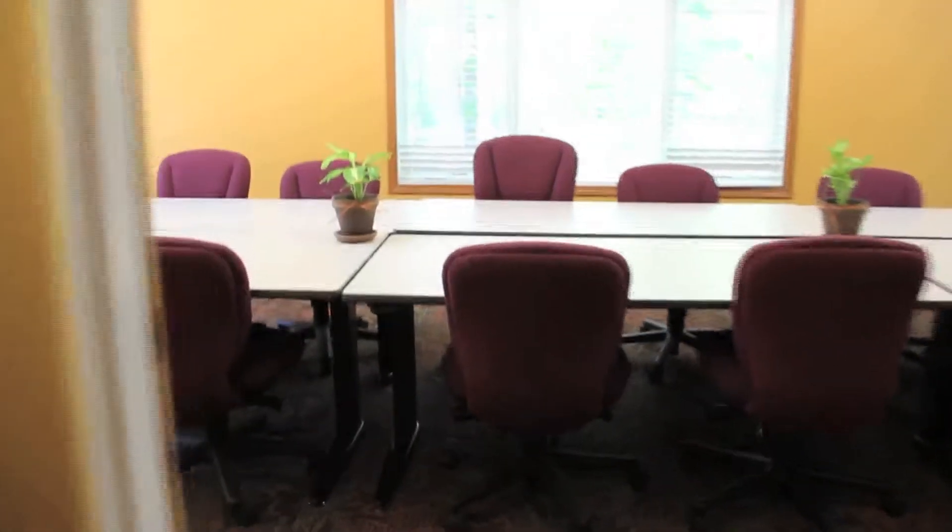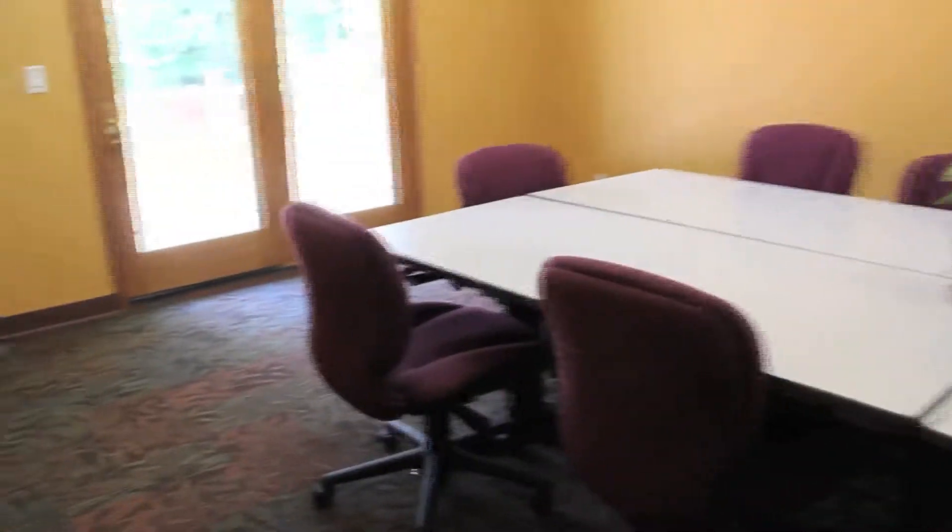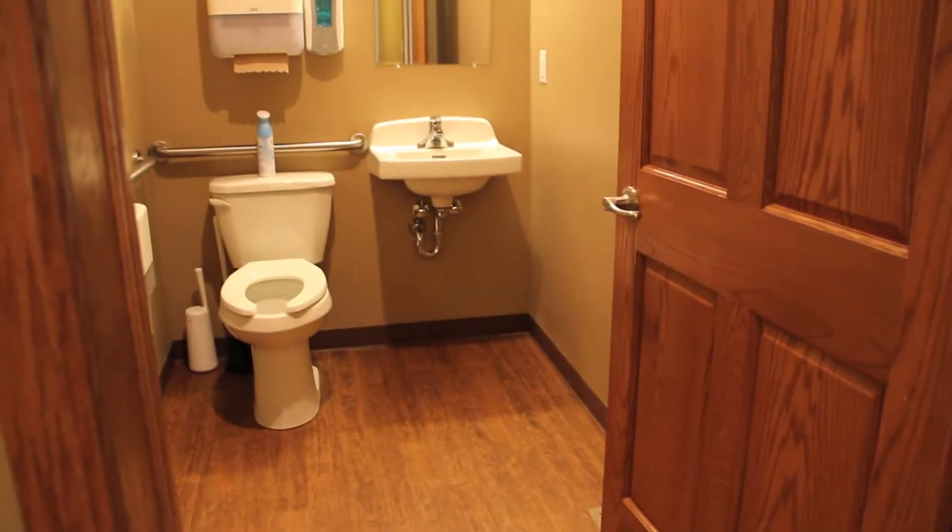We also have our boardroom which provides a functional setting for the board of directors to meet, visit, and discuss the vision for Camp Wyoming. We also have restrooms and a kitchen.